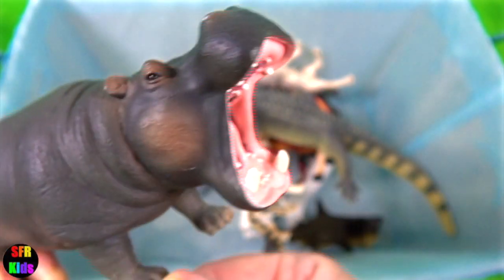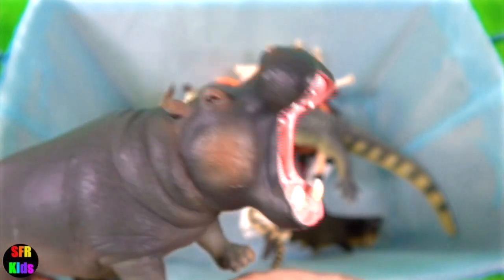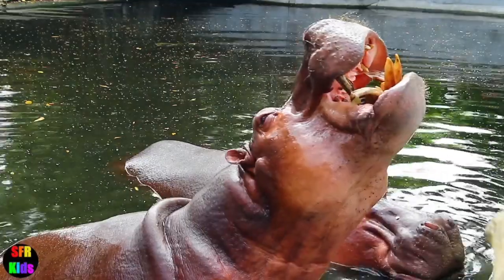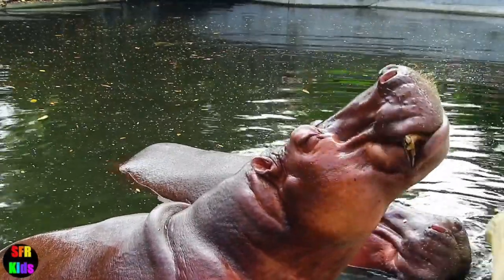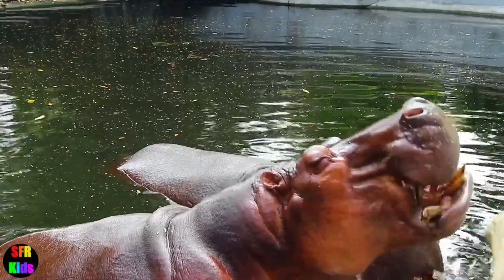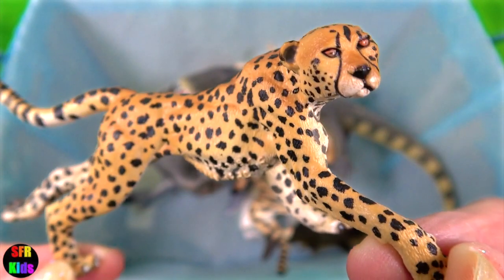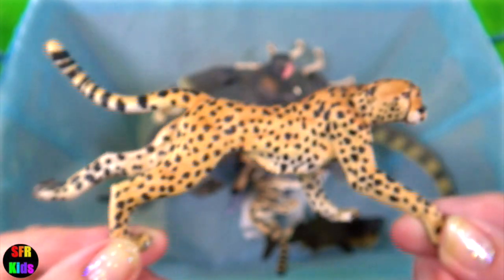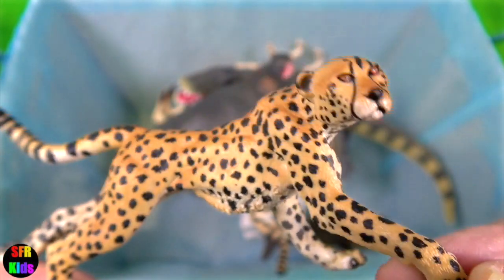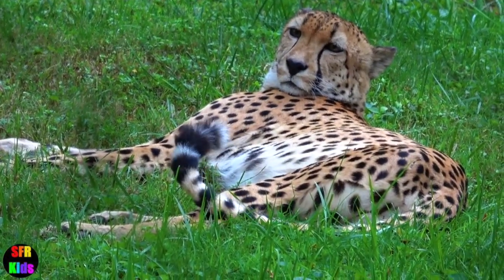The hippopotamus. The skin is five centimetres or two inches thick on the flanks but thinner elsewhere and nearly hairless. The cheetah. Internally, the liver, adrenal glands, lungs, bronchi, nasal passages and heart are all large to allow intense physiological activity.